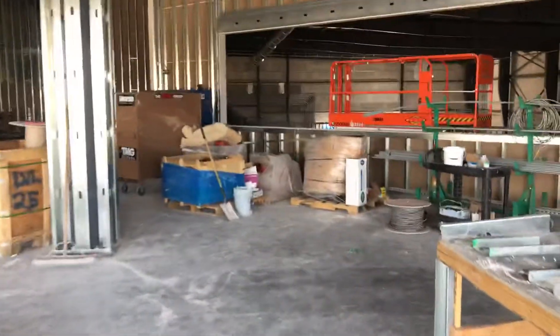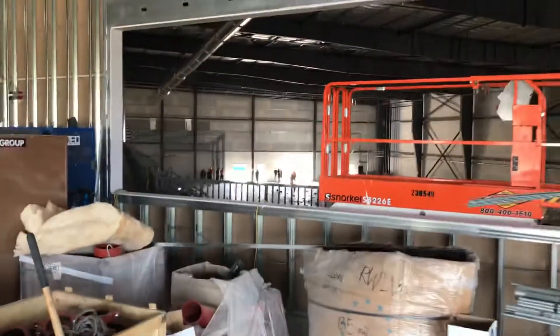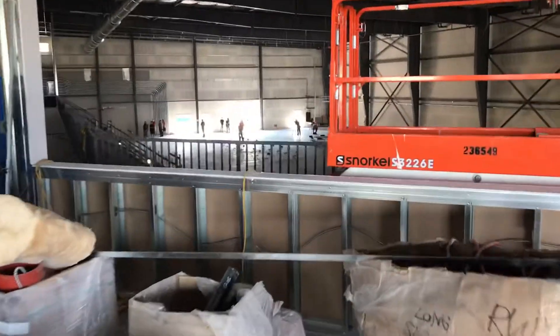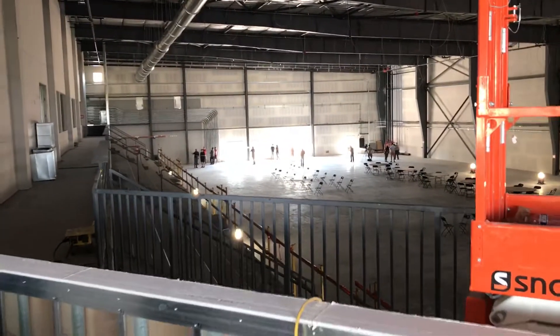But you've got two sheets of ice here. This is one. Now, I'm walking through what will be the restaurant area at some point. Here's one sheet of ice, and if you've been to City National Arena in Summerlin, that's going to look very familiar to you.